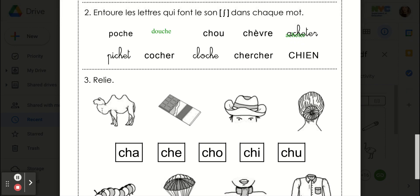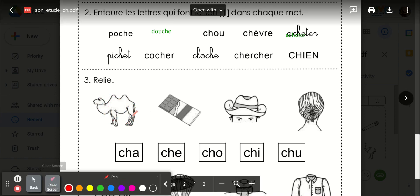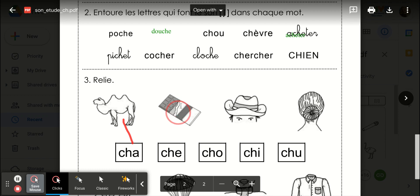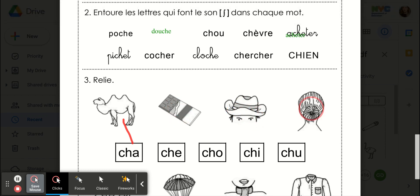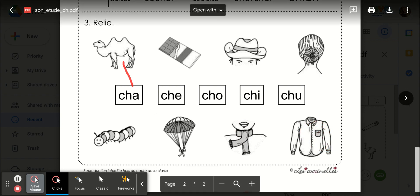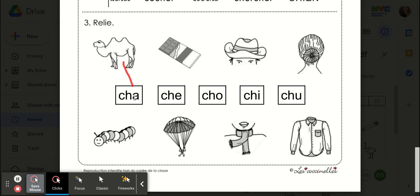Chameau, donc chameau, chat. Très bien. Chocolat, chapeau, chignon, chenille, parachute, écharpe, chemise. So again, you are putting a line between the syllables that you hear in each word.